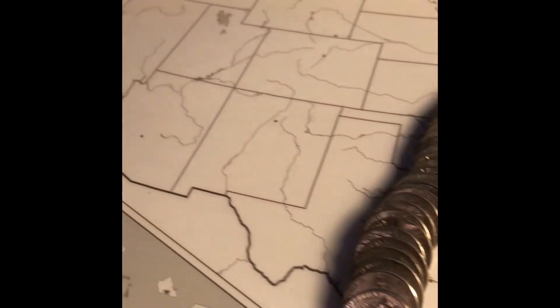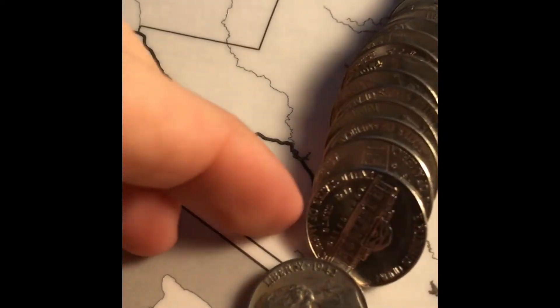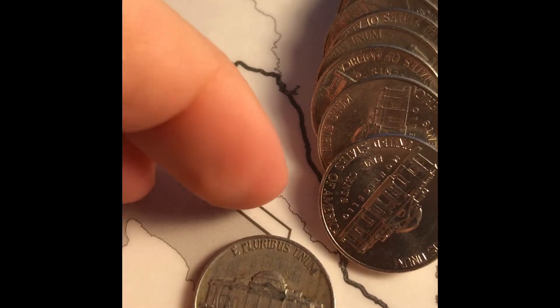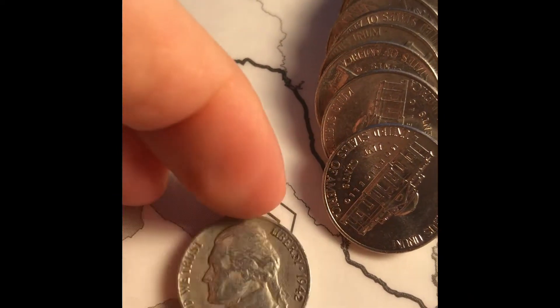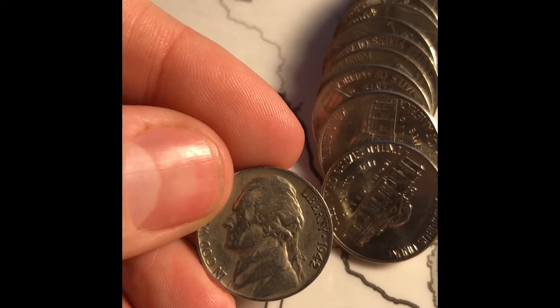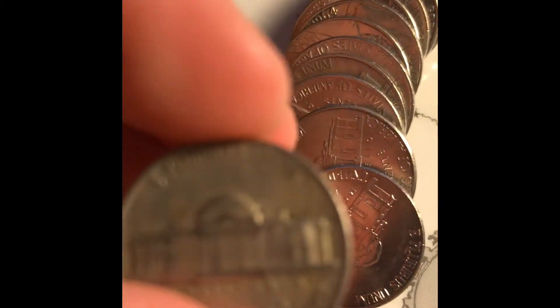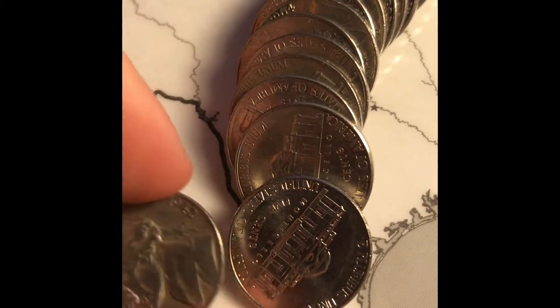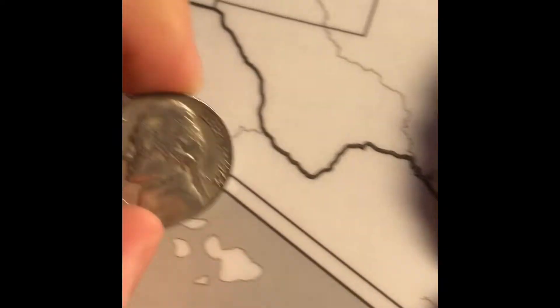Alright guys, this is actually the first roll. The very first coin I looked at is a 1942 non-silver variant from Philadelphia. Hopefully it's going to be a good box if the first coin is already a 1942.